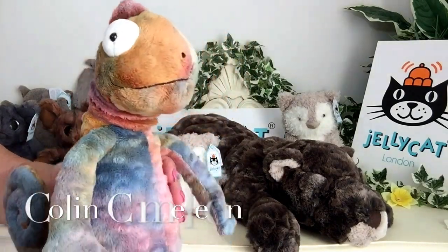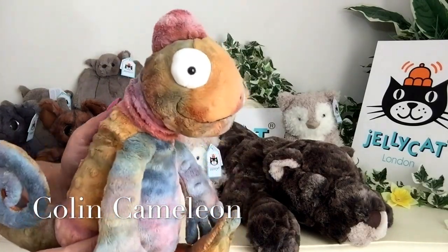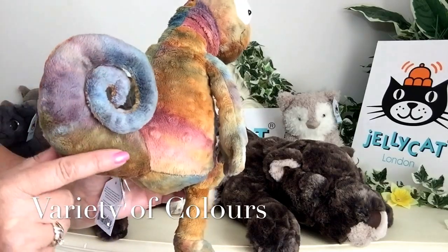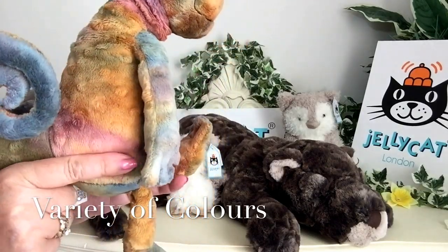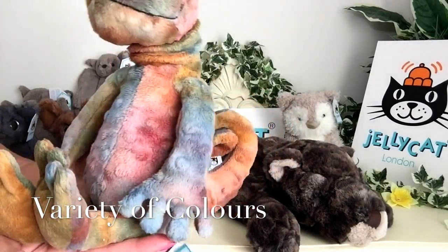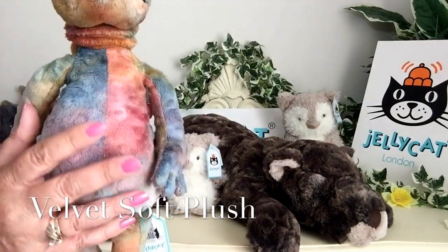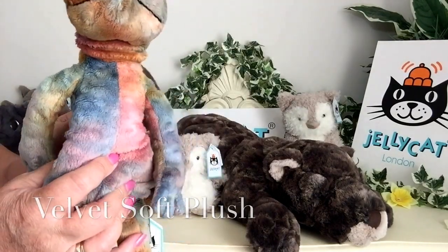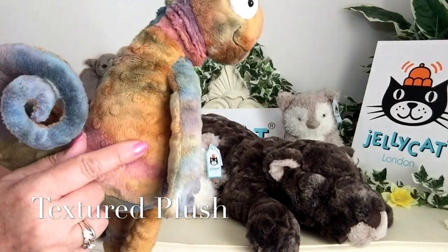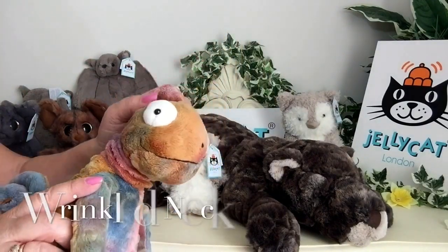Now this is Colin Chameleon and he is absolutely gorgeous. Just like you'd imagine a chameleon, he's got all these different colours — there are just so many colours on him, it's hard to describe them all. He's been made of a very soft, velvet-soft fabric that is also slightly textured, looking like it's been dimpled. He's also got a lovely little wrinkly neck.